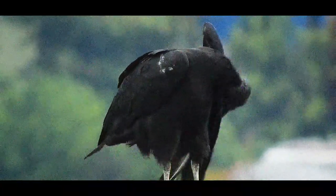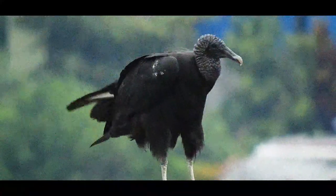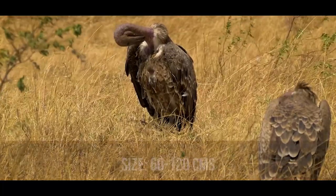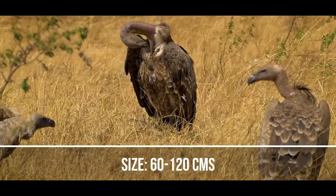It is believed that this helps to keep their heads clean as they feed and also regulate their temperature. The size of a vulture varies depending on the species, from 60 to 120 centimeters.